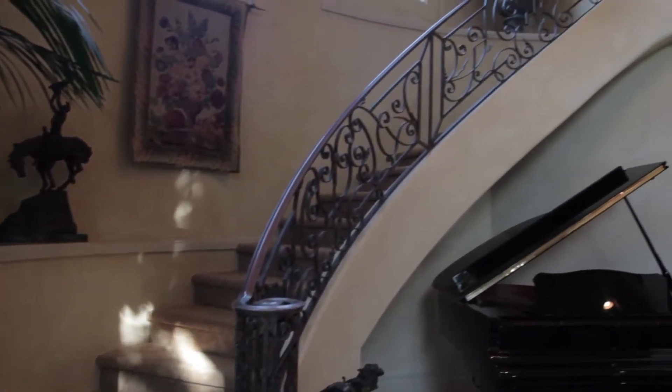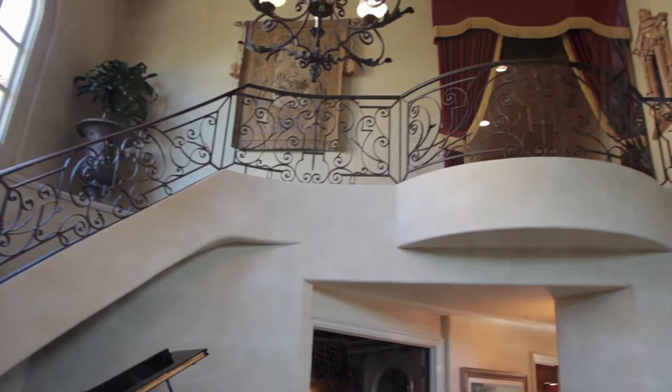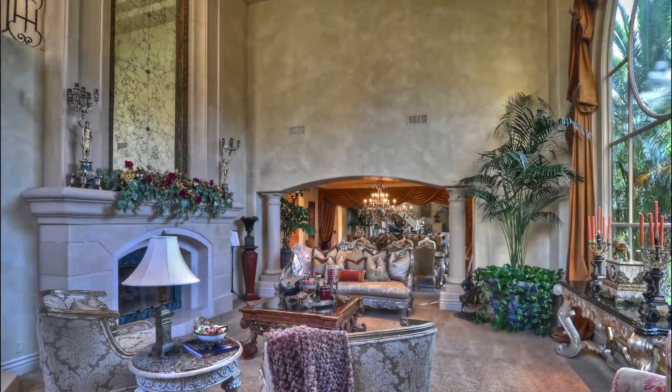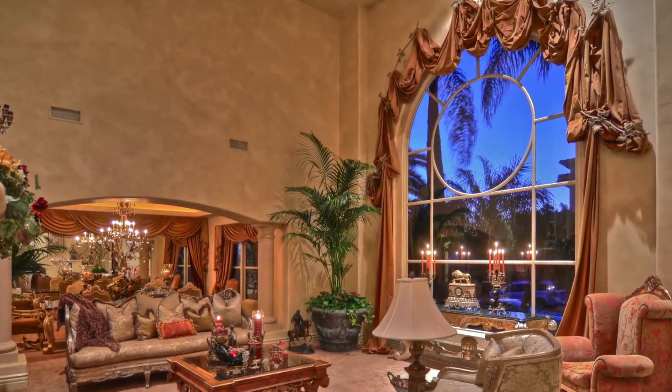Enter the double doors to the two-story foyer with chandelier and sweeping wrought-iron staircase. The sunken two-story living room boasts a custom fireplace with gorgeous mantle, and windows that let in natural light.